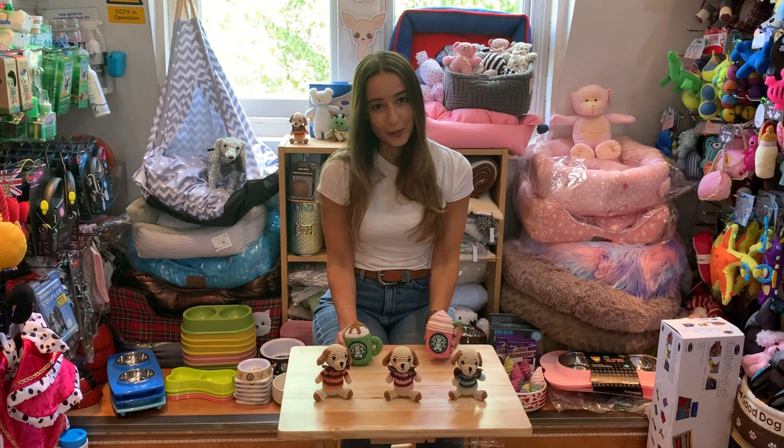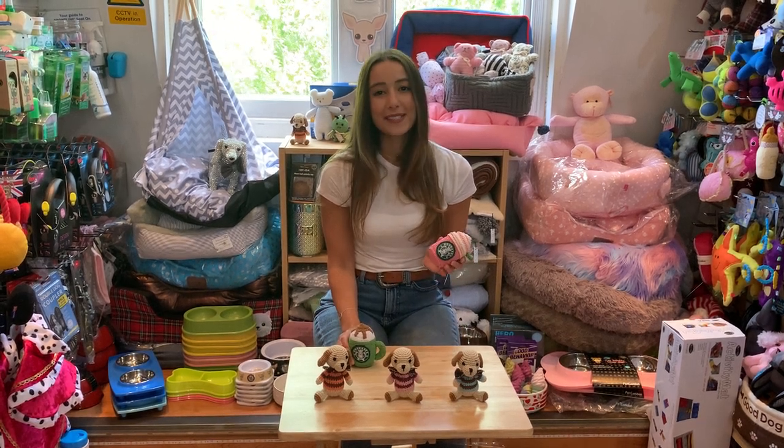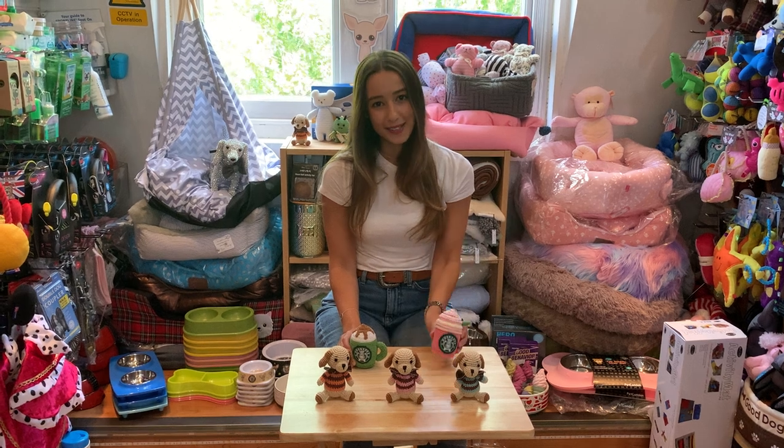As always with every dog toy, these must be played with under strict parental supervision. You can find these at our London showroom or online at PetLondon.com.